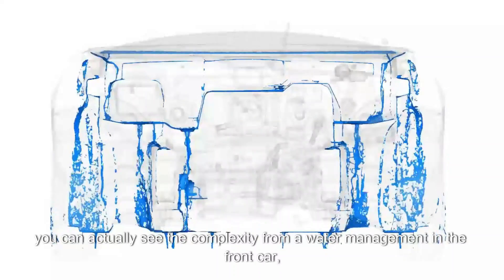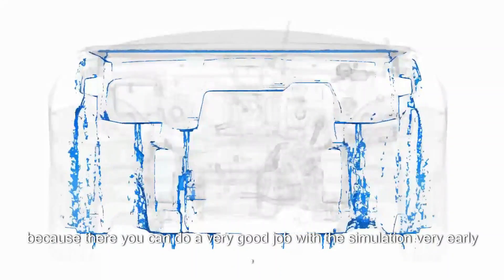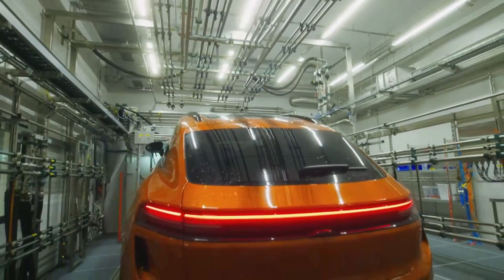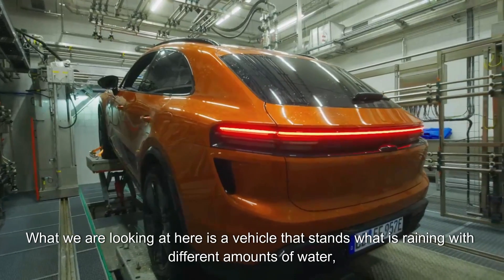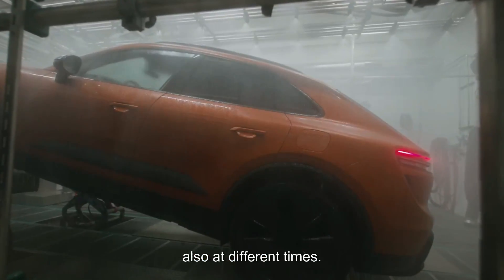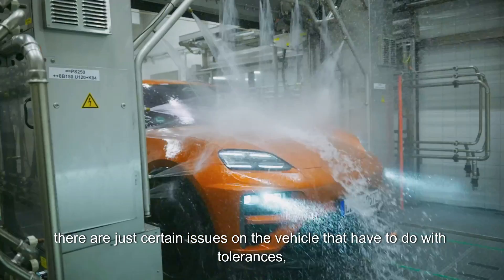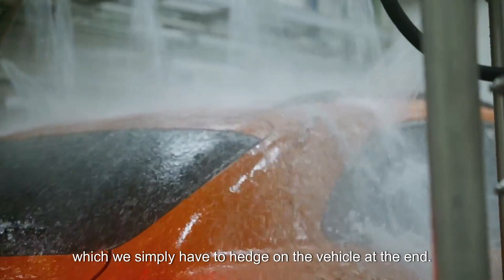In this video you can see the complexity of water management in the front section, where simulation can do very good work at an early stage. The water box is mainly used as a body waterproof test bench. What we look at here is a vehicle standing in rain with different amounts of water at different times. Some things we cannot replace with simulation — there are certain issues related to tolerances, even in production, which we simply have to verify on the physical vehicle.